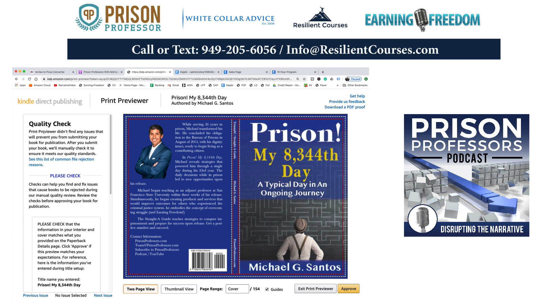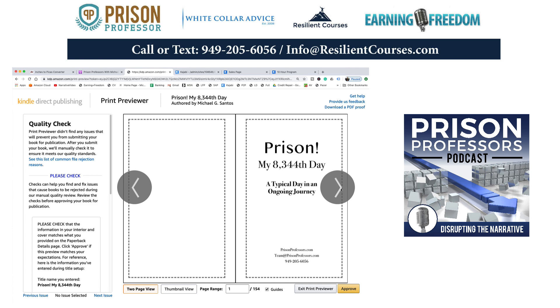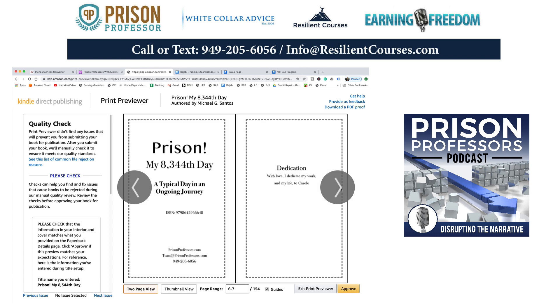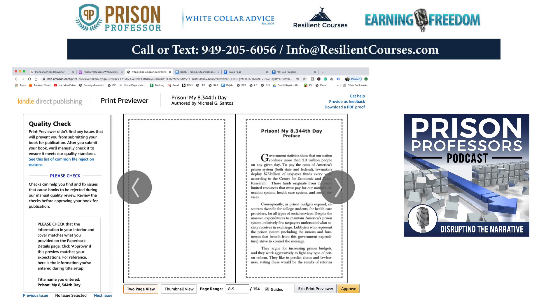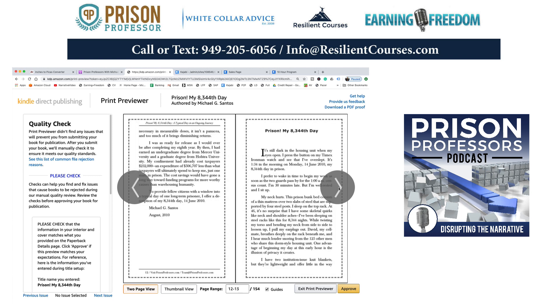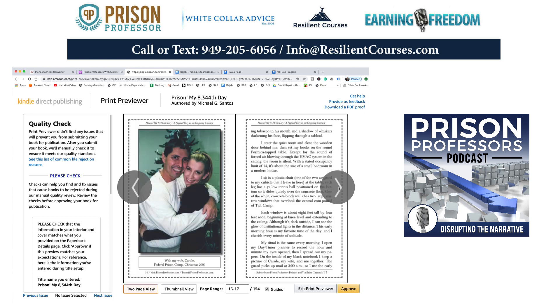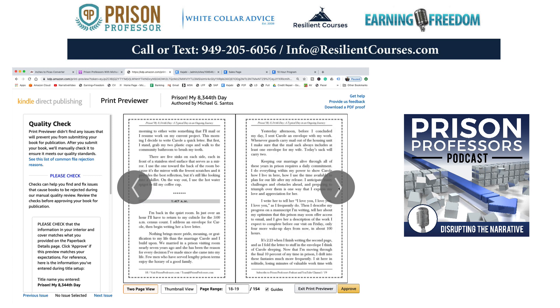Print preview didn't find any issues that will prevent you from submitting your book for publication. This is 'Prison My 8,344th Day' — that's what it looks like — and I can flip through the pages. It's just the way I designed it. Generally I have to go through at least two efforts because I don't spend a lot of time on cover dimensions. I could get a template, but it's always been easier for me to try it once and get close, then get the parameters I need.